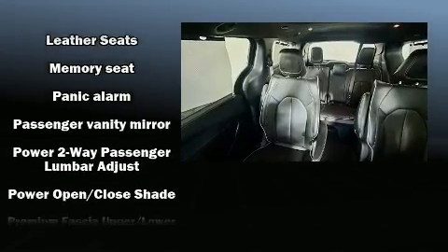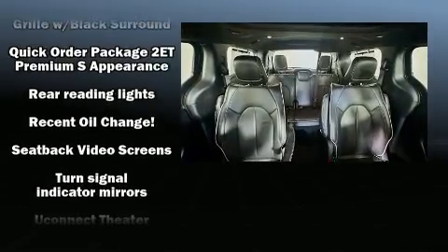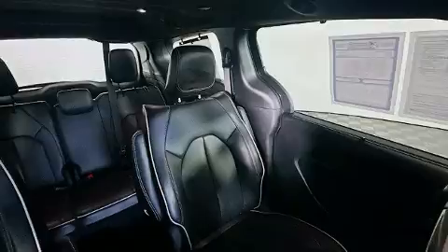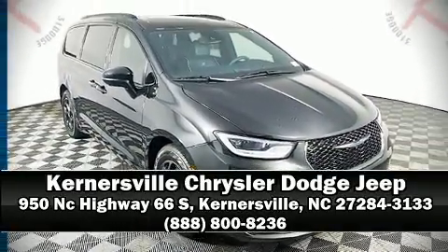Brake Assist technology provides extra pressure when applying the brakes. A Carfax History Report provides you peace of mind by detailing information related to past owners and service records. Stop by our dealership or give us a call for more information.